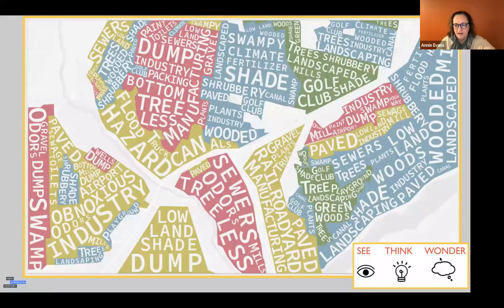I want to start with a visual. This is an image from one of our maps produced by the Digital Scholarship Lab at University of Richmond. I'm using a technique called See, Think, Wonder — I'd ask you as an audience to add to the chat: what do you see on screen, what does it make you think about, and what questions does it make you wonder? Take a few seconds, then I'll ask Andrew to read some of the responses.